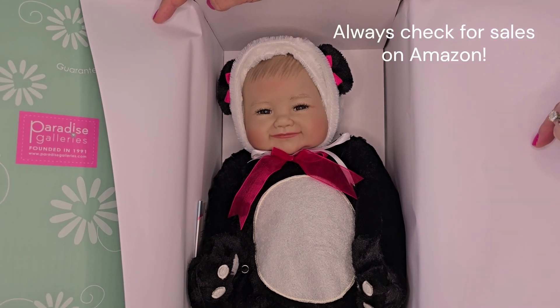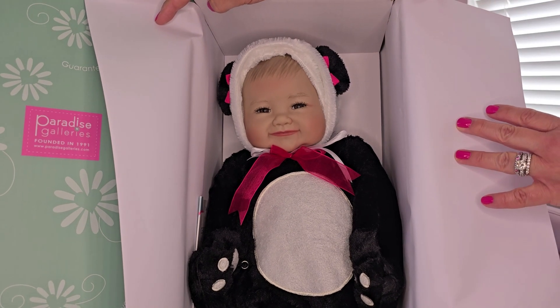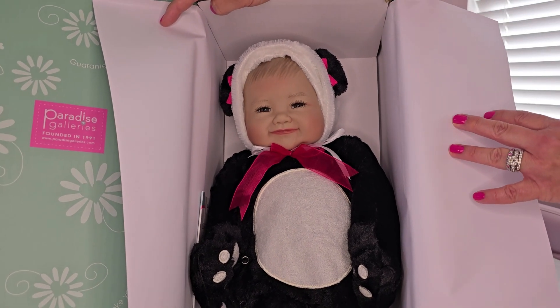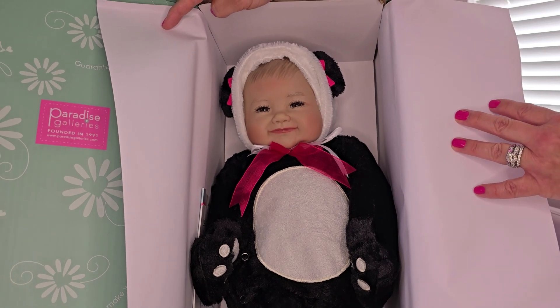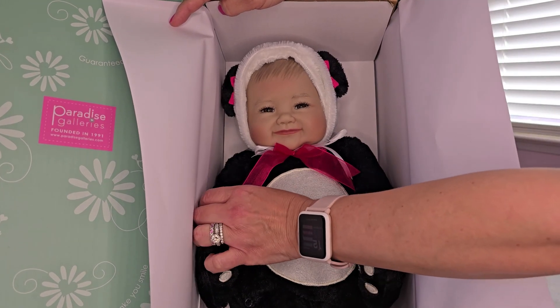She was $45 with an extra 10% off, and then I had a return, so I paid really about $26 out of pocket. But she was about $40 and for $40 I think she is well worth the cost.